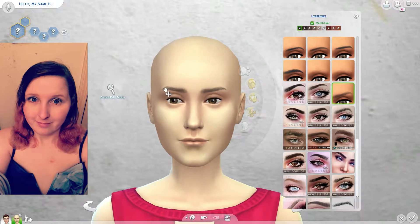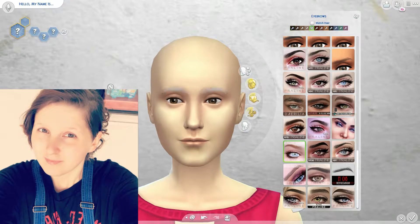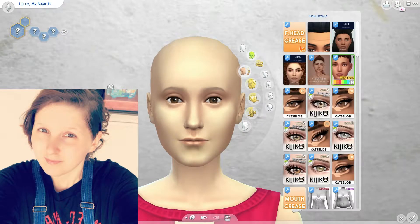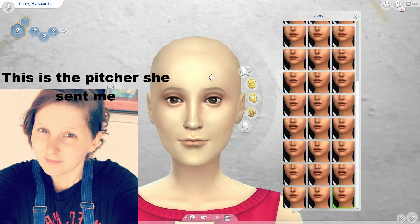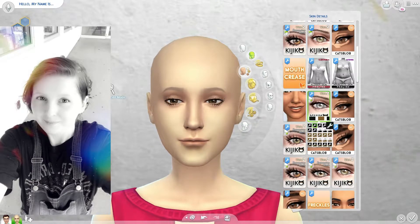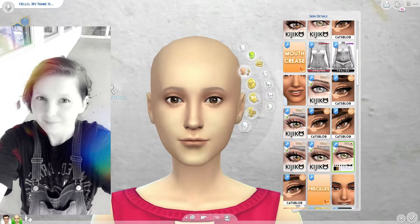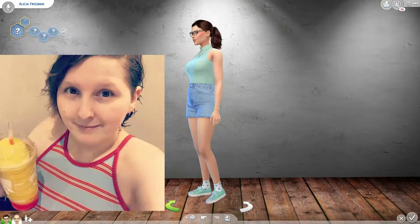Now for what Becca is wearing: she's in overalls, which are super cute. It reminds me of a conversation we had - she sent me a picture after getting her hair done and she kind of looked like Eleven from Stranger Things, so I gave her overalls because it fits that vibe, and it really looks great on her sim.